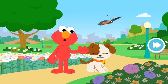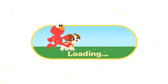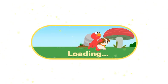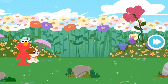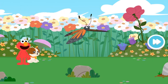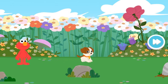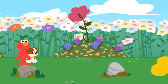Good thinking, Tango! Let's play again! We're shrinking! Look — it's the butterfly! Come on, let's follow the butterfly! Bye-bye!